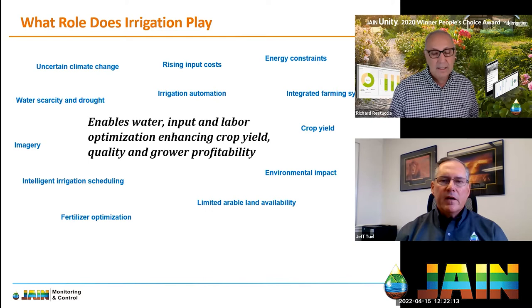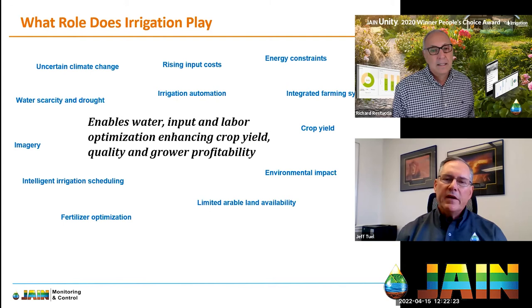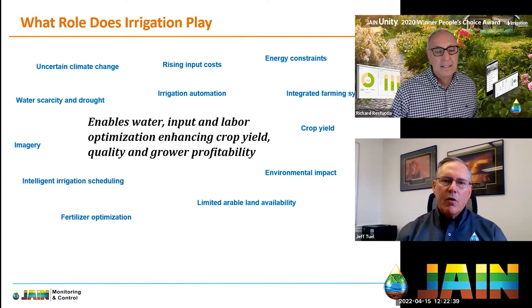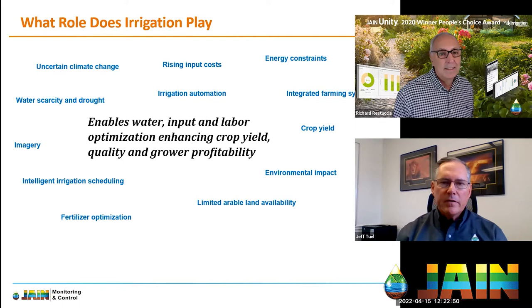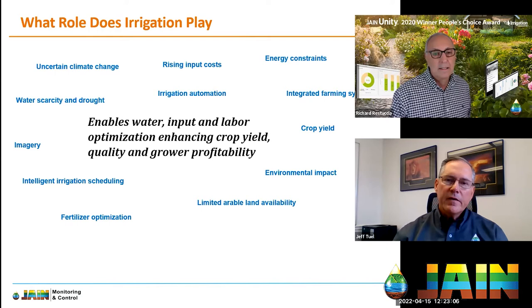There is water shifting from agriculture into urban areas, but the report says the only way farmers will be able to increase yields with less water is to innovate irrigation practices using technology. We can't make more water, so we have to use it more efficiently. Many growers believe they are already efficient with water, and the industry has made great strides in the past two to three decades — but there is no doubt more efficiency can be achieved using technology.